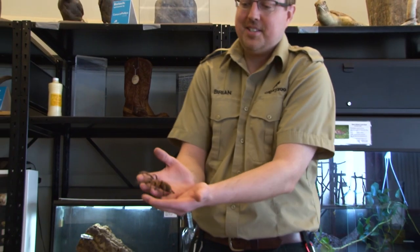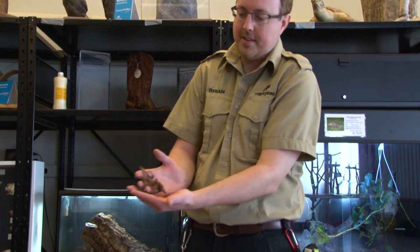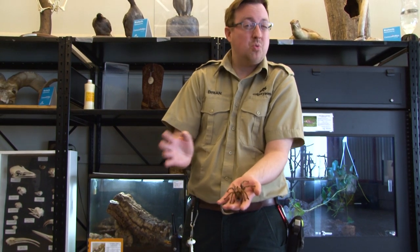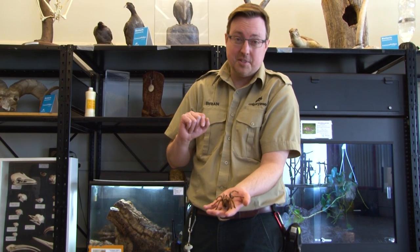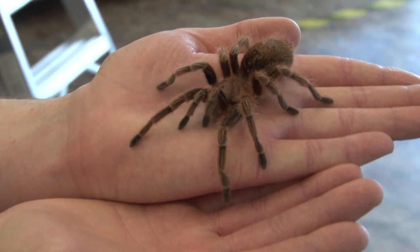Itsy Bitsy right now is about two years old. She's still growing and will get a little bit bigger. This species of tarantula can actually live for about 20 years, at least for the females. Male rose-haired tarantulas tend to live much shorter lifespans, around three to five years on average, sometimes a little bit longer.